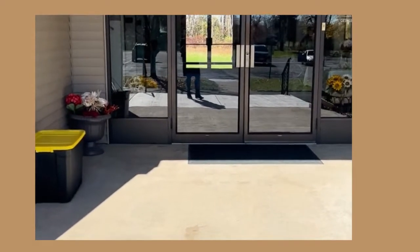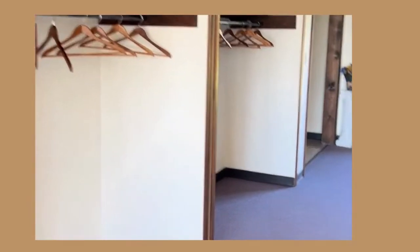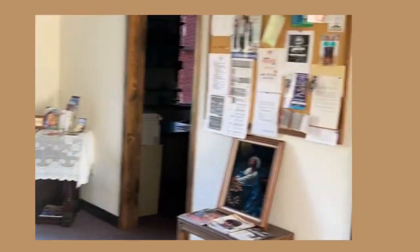So this is the entrance of the church yard. This is where we hang our coats — especially during winter, you can put your coats there, and the umbrellas. So these are some of the offices of the church.